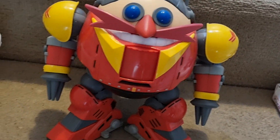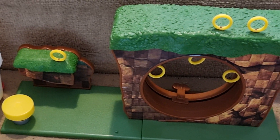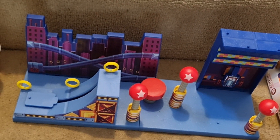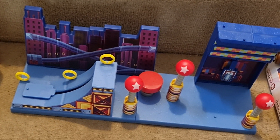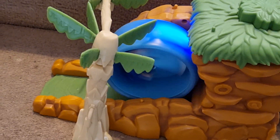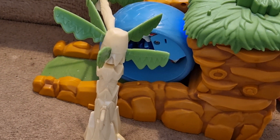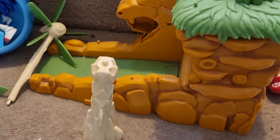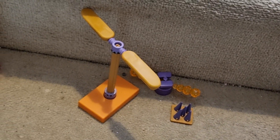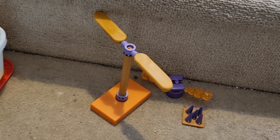Here is the Jakks Pacific Death Egg Robot. Green Hill Zone playset from Jakks Pacific. Studiopolis Zone playset. Tomy Sonic Boom launcher — if you push this it releases it. I got this stuff from the Flying Battery Zone Diorama set. Unfortunately I don't have the playset yet because it hasn't been released in the UK.